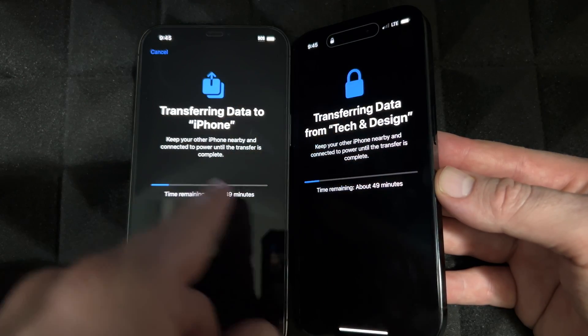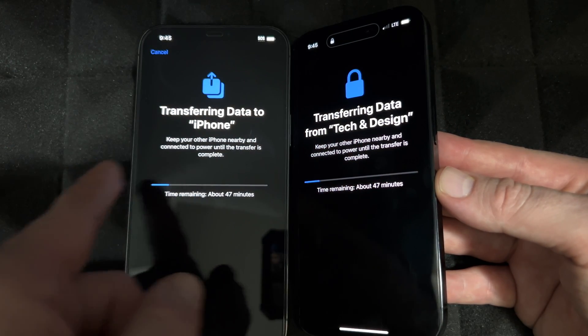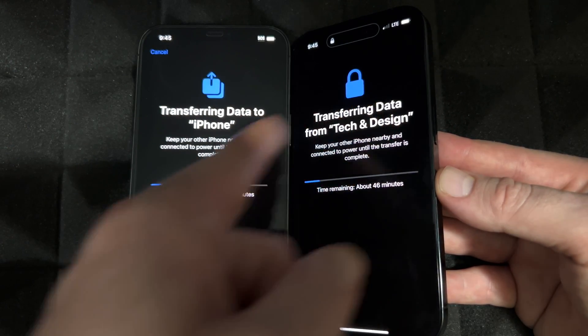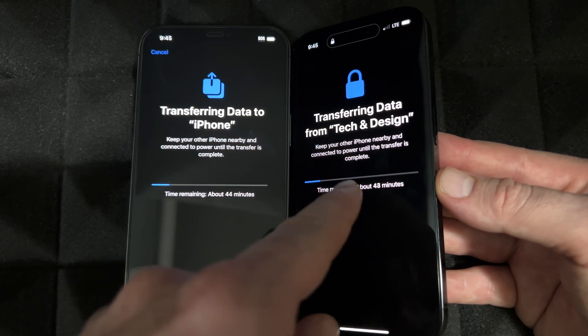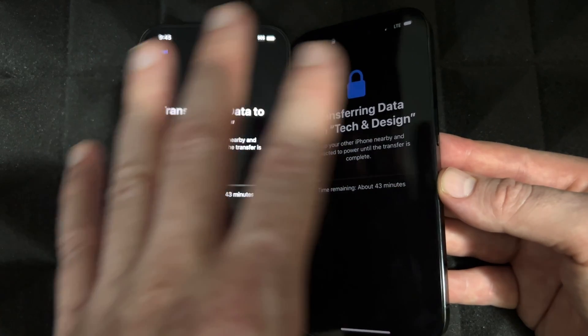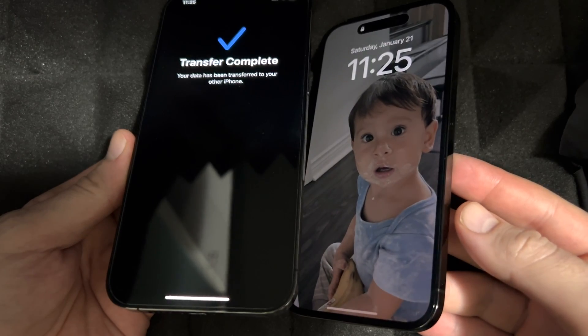This is the normal thing you should see when transferring information from one phone to the other. It's not supposed to be stuck without telling you a remaining time — it's supposed to tell you exactly how much it's gonna take. You'll see a progress bar, and then just let it be. You can leave the phones and come back to them later.